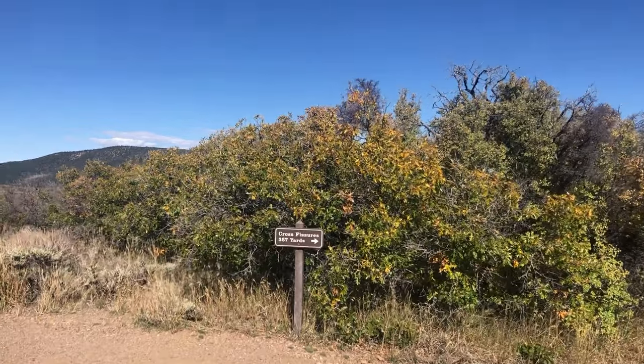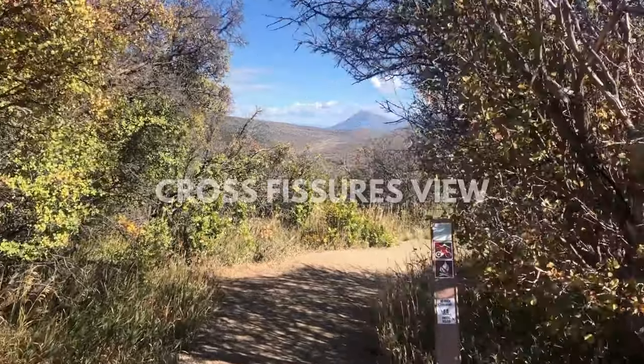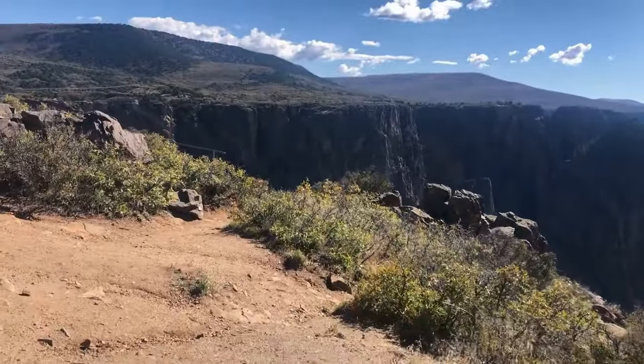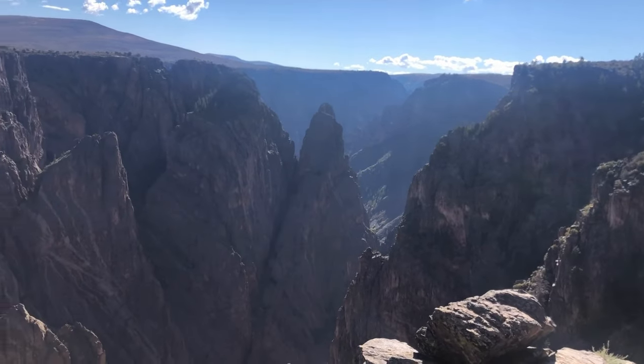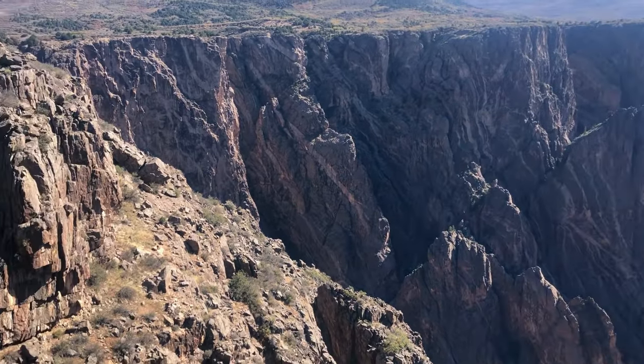Cross Fissures View. Once you've worn out your legs, hop in the car and visit Cross Fissures View. Unlike many of the other overlooks within the park, you cannot see the Gunnison River from this one. Instead, the focus is on the amazing jagged rock formations that have developed within the canyon. The hike is only about 15 minutes from the road, so it's worth the walk.